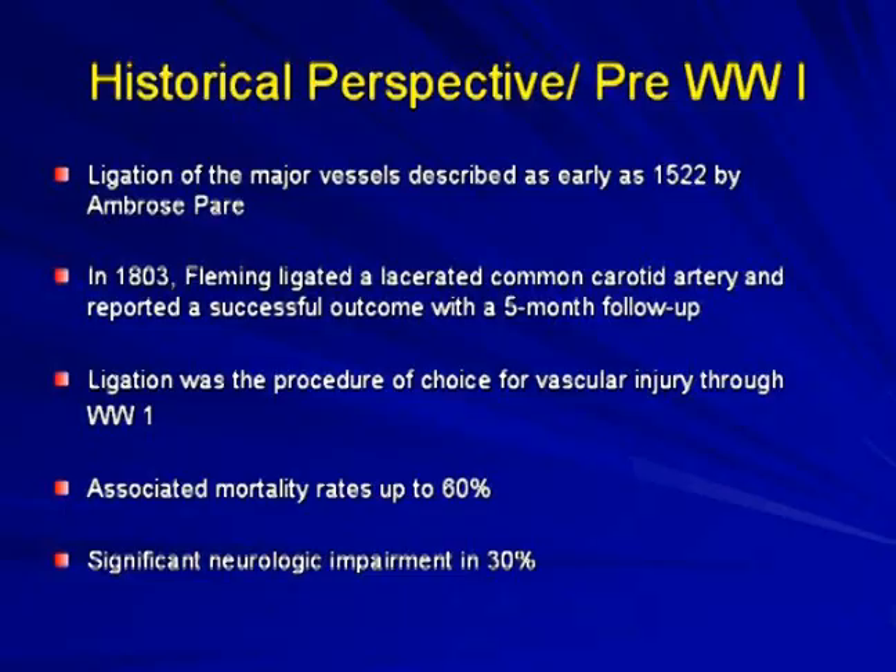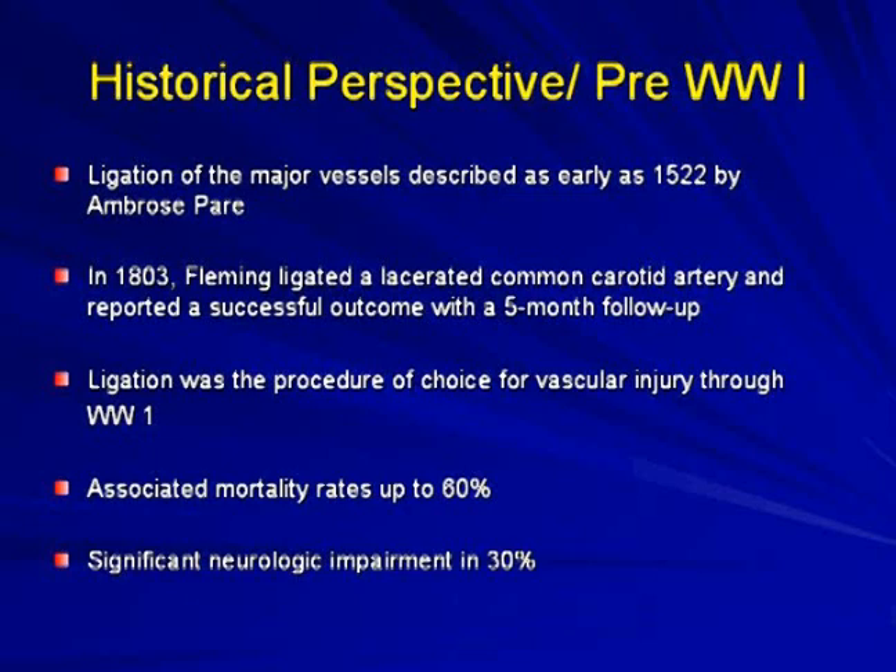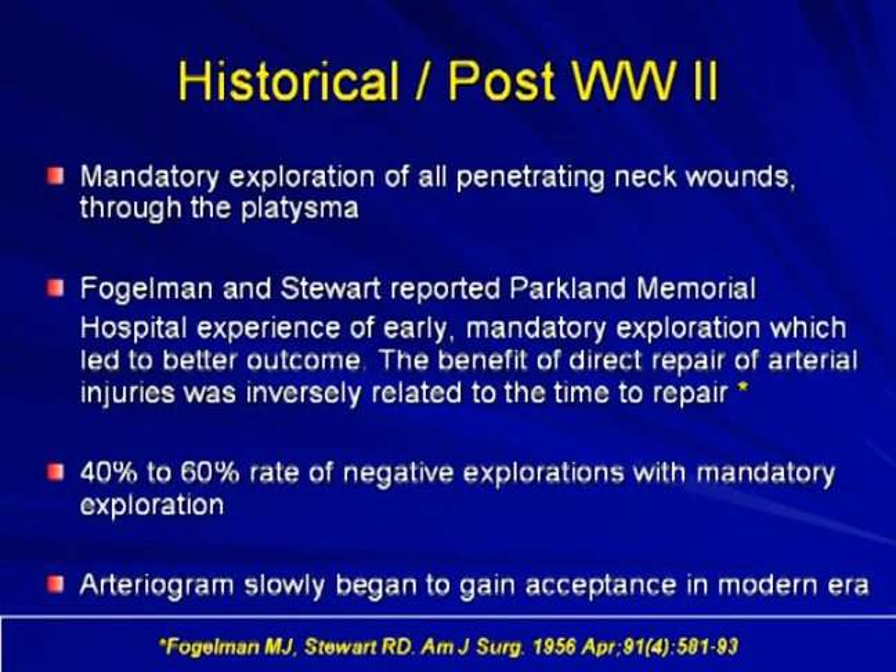Historically, neck injuries have gone through many different types of management. Pre-World War I, ligation of the major vessels was described in 1522. In 1803, Fleming ligated a lacerated common carotid artery and had a successful outcome at five months. Before World War I, ligation was the procedure of choice, with associated mortality up to sixty percent; of those who survived, thirty percent had neurological impairment. Post-World War II, mandatory exploration of all penetrating neck wounds became the norm, as reported from Parkland Hospital, though a forty to sixty percent rate of negative exploration had to be accepted.